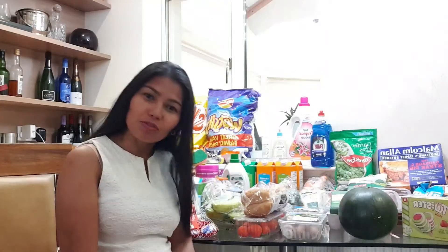Thank you very much for watching and for always supporting, and I hope to see you in my next grocery haul. See you on my next vlog. Please don't forget to subscribe and like this video as well.